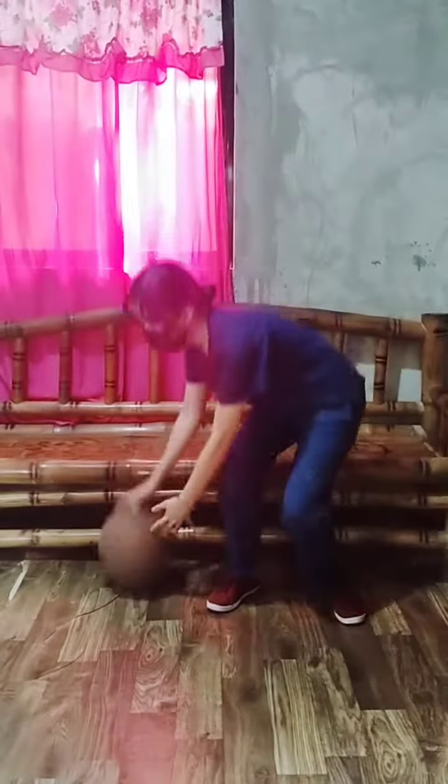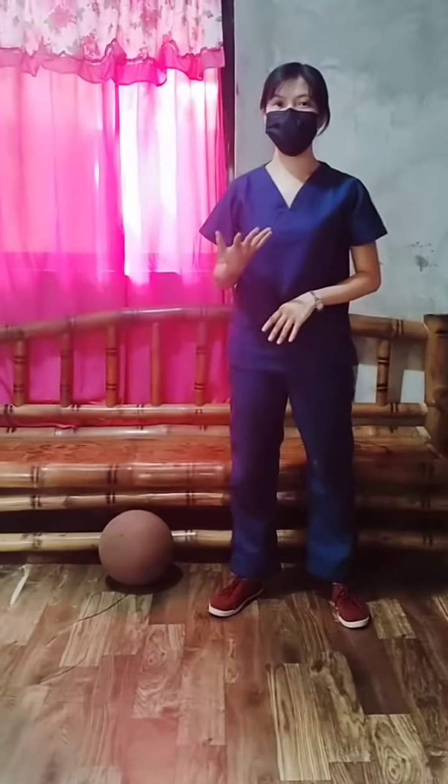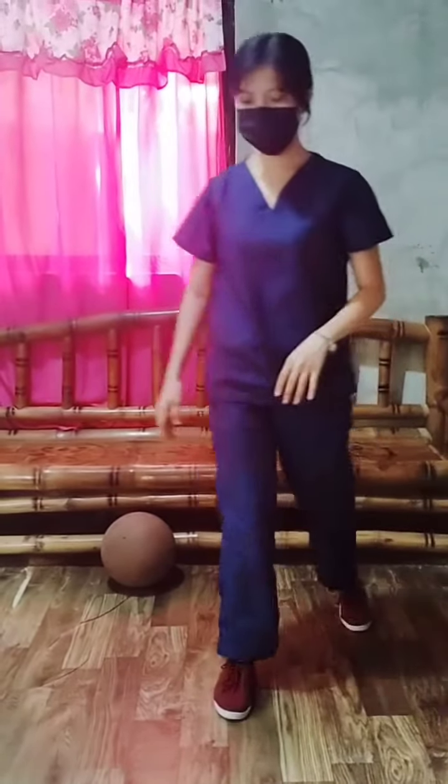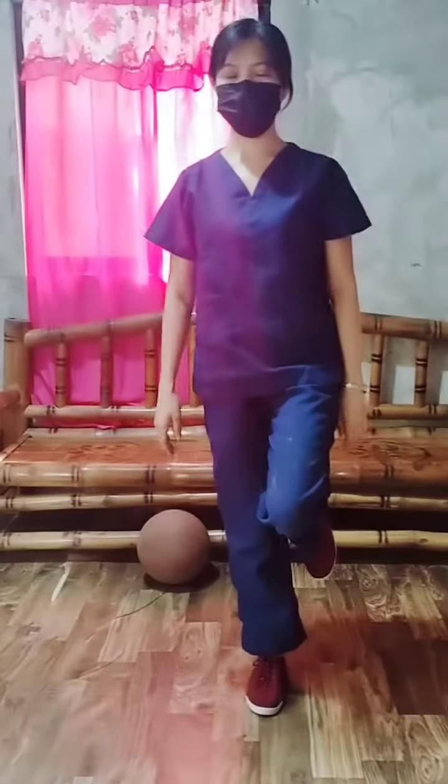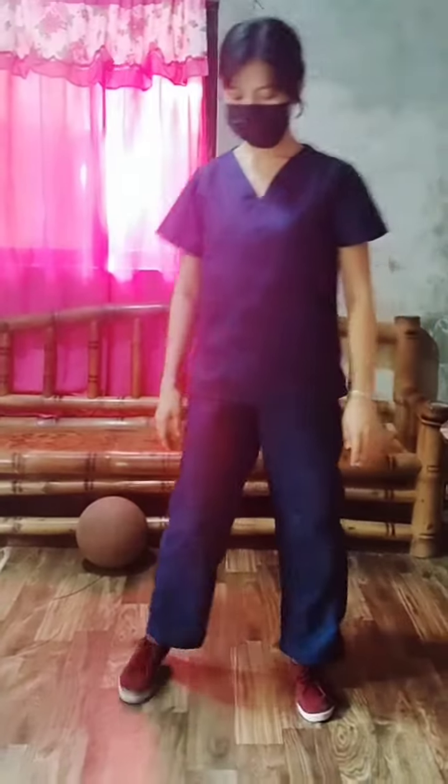The second activity is standing on one foot with eyes closed. Stand on one foot and close your eyes. Stand on the other foot and close your eyes. The last gross motor activity for a schooler is kicking a rolling ball.